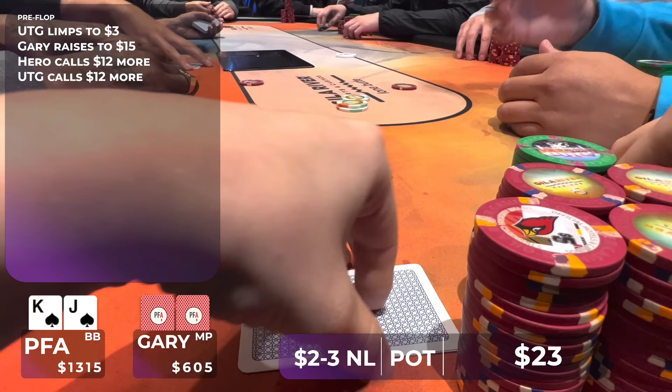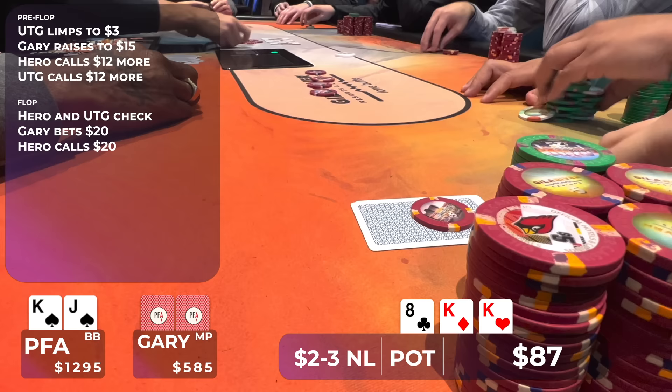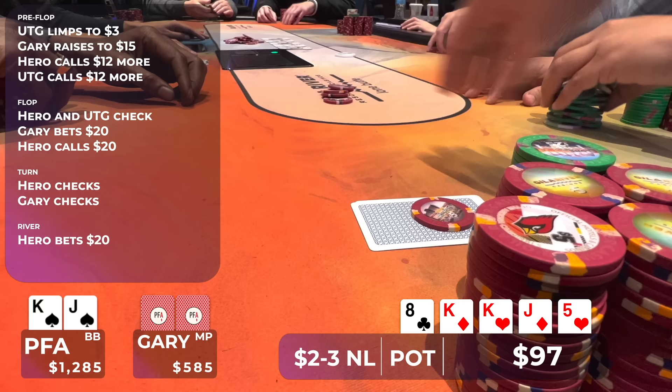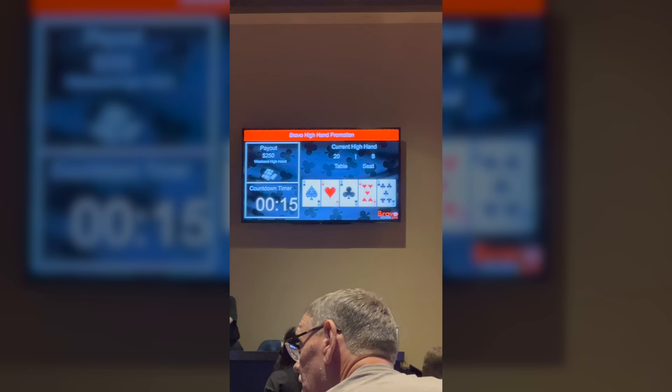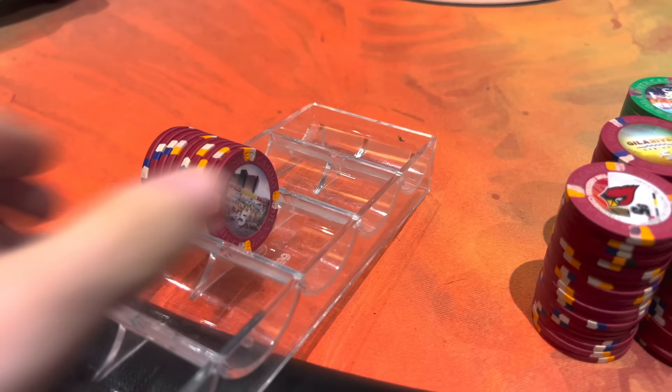In this hand, there's a limp under the gun and Gary raises to $15. I make the call in the big blind with king-jack of spades, and the limper comes along, so we go three ways to a flop of king, king, eight, rainbow — we flop trips. It checks to Gary and he bets $20. I call and the player folds. The turn is a jack, so now we have upgraded to the absolute stone nuts — kings full of jacks. I check it over to Gary and he checks behind. I put out a bet on the river of $20 and Gary quickly folds. There's a high hand promotion going on where whoever makes the highest hand every 15 minutes gets a $250 bonus. I'm now leading with about four minutes left on this high hand — a real sweat for an extra $250 on the session. Sure enough, my kings full of jacks held for the $250 high hand bonus.